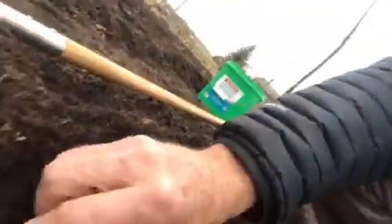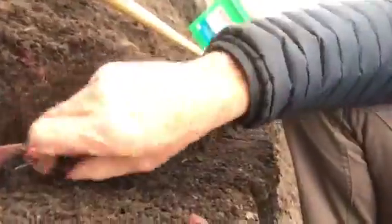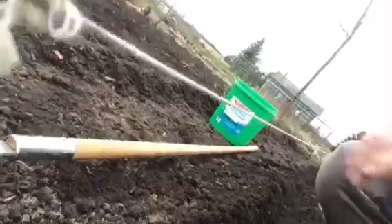I'm going to plant these about four inches apart — 10 centimeters — and about an inch and a half deep, which is maybe four centimeters. They're gonna go right in the ground like so. There we go.